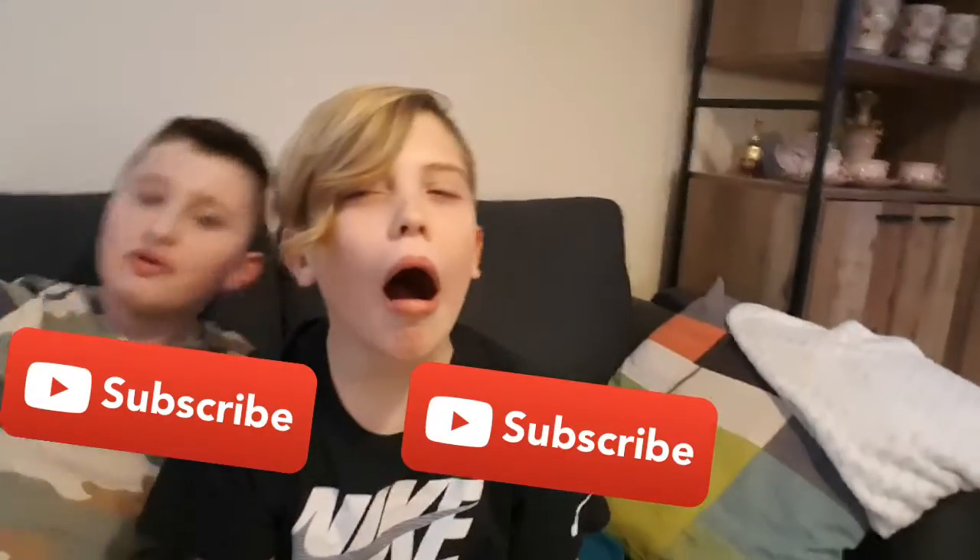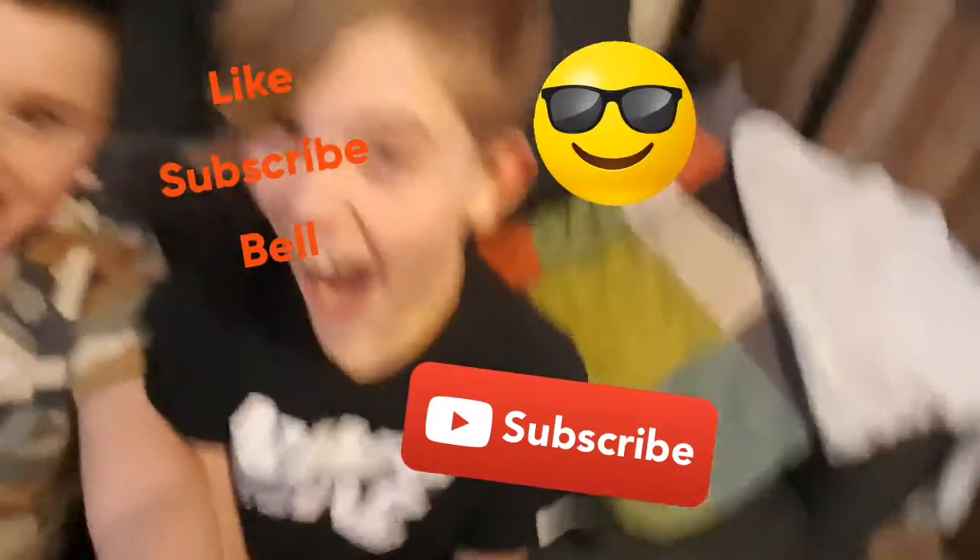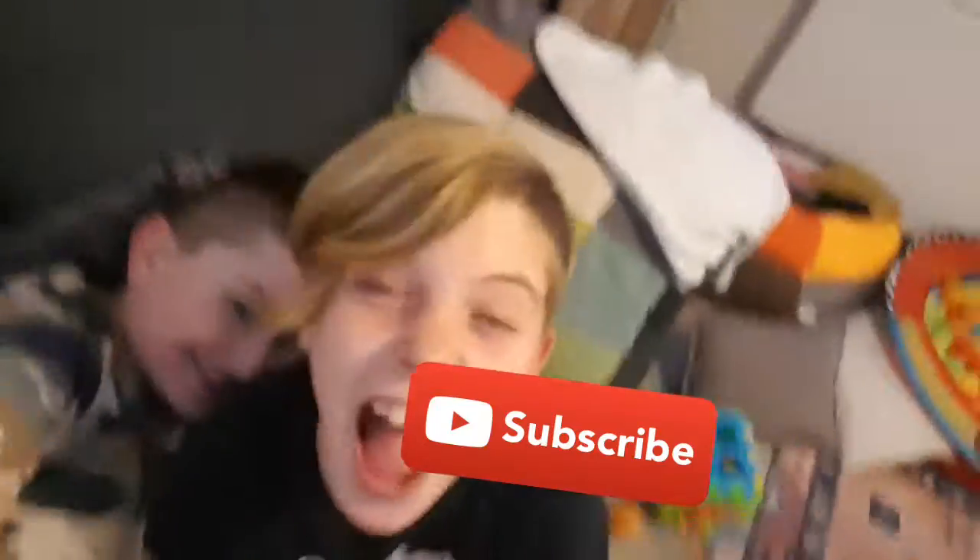Okay guys, so it's the end of this video. Please like, subscribe and subscribe to Liam's channel, and hit the bell if you want to see more. Bye guys! Bye!